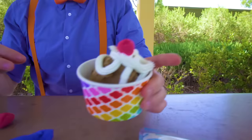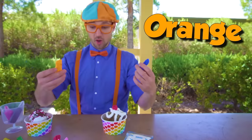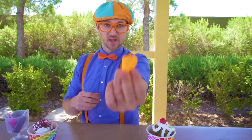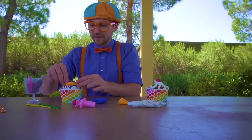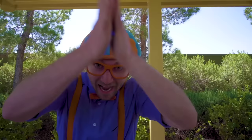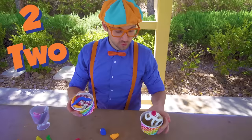That looks tasty! But like I said, be sure not to eat it. And this one — we have some blue and some orange, my two favorite colors. Let's make some gummy worms! Let's take half of the orange and roll it out — look at that, the orange gummy worm. Put it right on top. Then let's take the blue and make another gummy worm. And there we have two tasty looking toy ice creams!